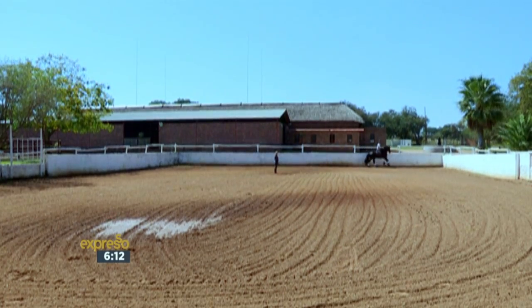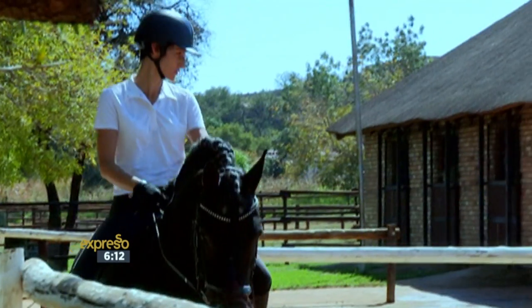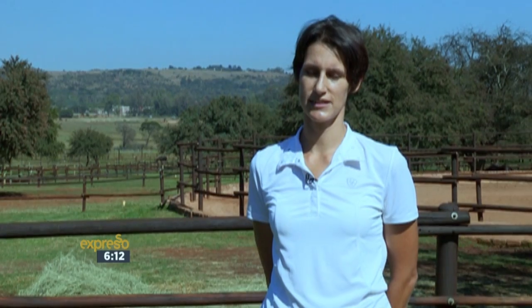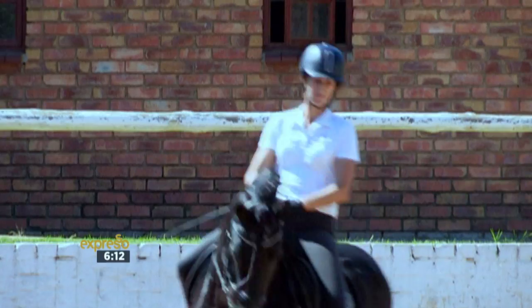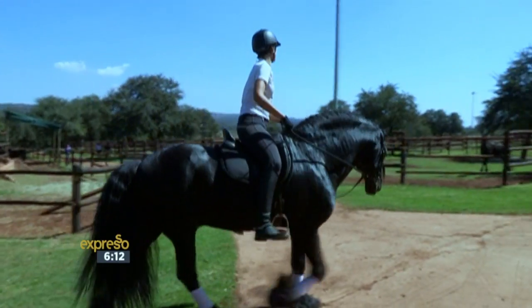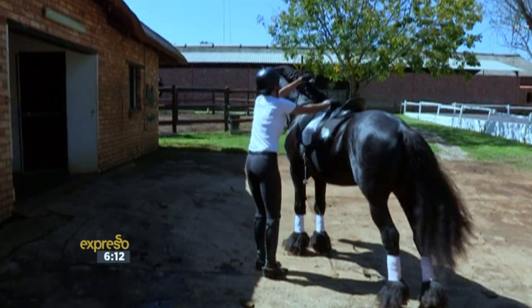Frisians are a particularly popular breed for the sport of dressage and are surprisingly graceful and nimble for their size. They have a really easy going temperament and they're really intelligent. They're a lot less flighty than your average sport breeds, so you end up with a really dependable sport horse, but also a great horse for somebody that just wants to do recreational riding and go on a safe out ride. Frisians are still the most popular breed of horse in Holland to this day.